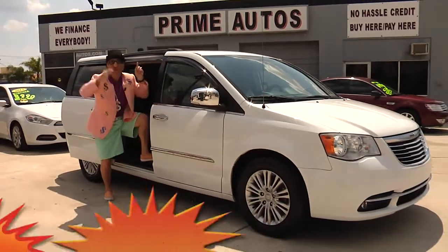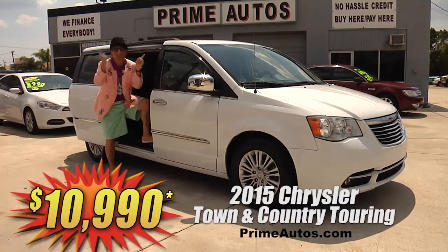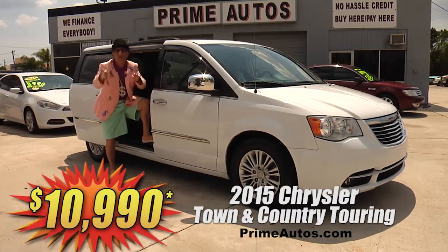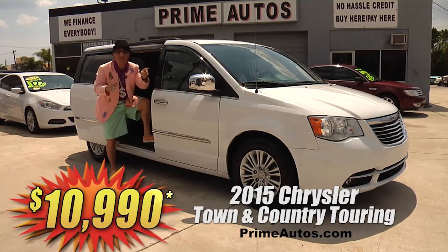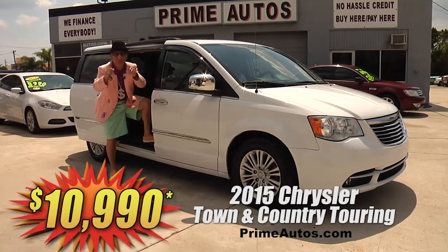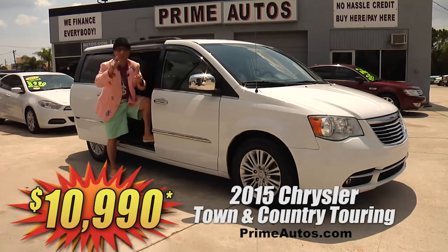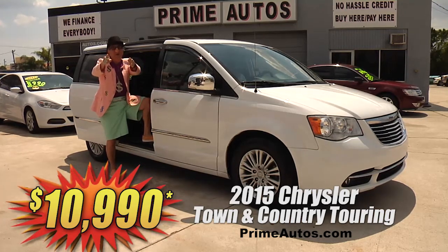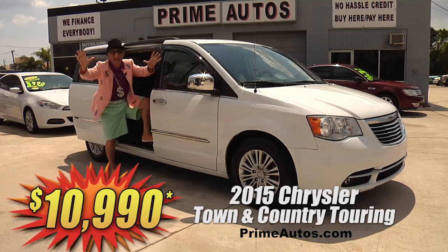Now, this top-line 2015 Chrysler Town and Country — this one here has got it all. It's a Touring Edition with leather, quad buckets and third-row seat, factory touchscreen navigation and Bluetooth, backup camera, moonroof, dual sliding doors, power hatch, remote start, alloys, and so much more. It's only at Prime Autos, and you ain't gonna believe it — it's only $10,990.